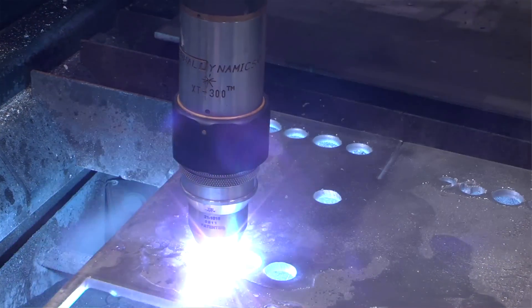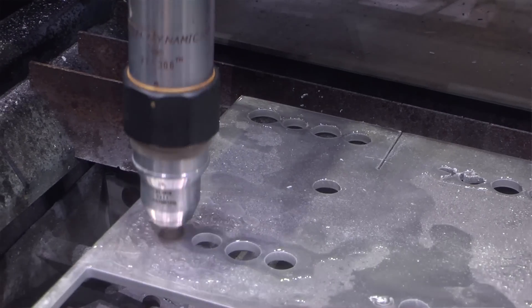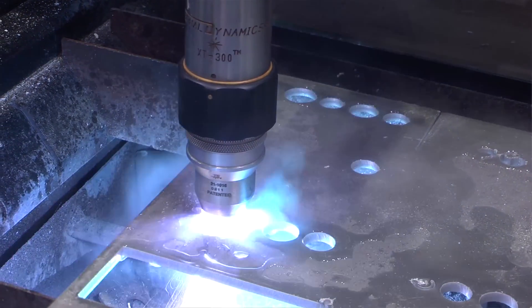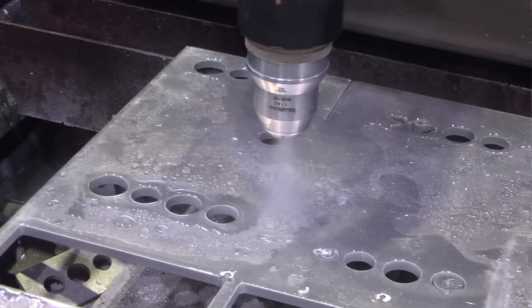One of our customers is an aluminum tank manufacturer and we were able to provide up to 20% savings using Victor Thermal Dynamics' Water Mist Secondary Process for cutting stainless steel and aluminum. In fact, no one in the industry can cut aluminum and stainless steel as well as the Victor Thermal Dynamics and Victory Plasma Systems combination.